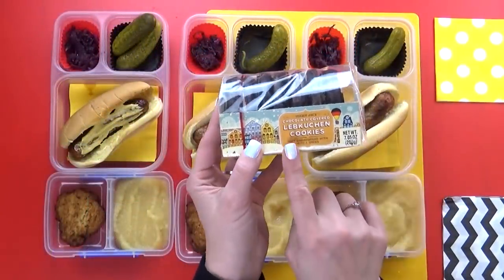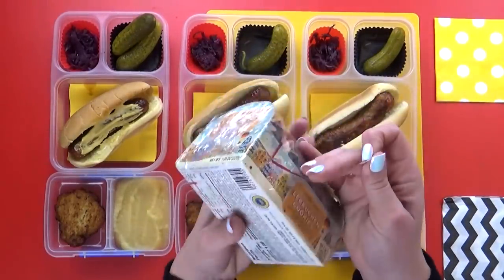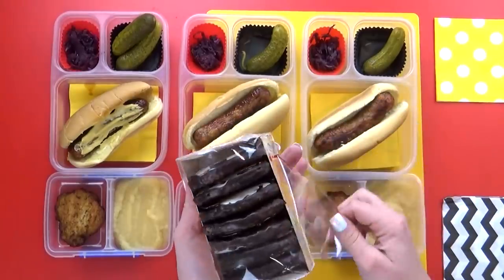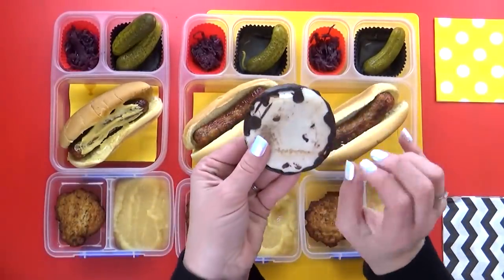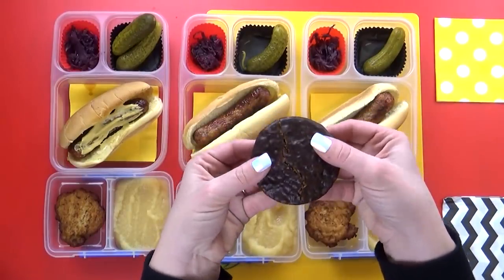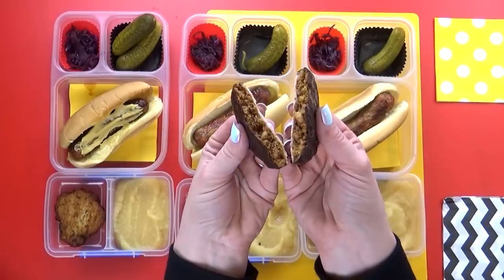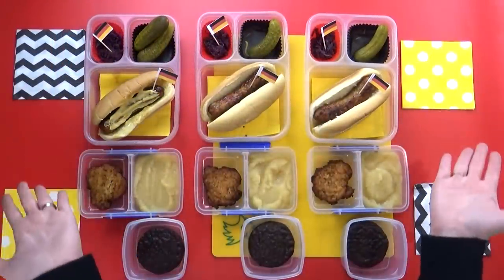For dessert I have a very special German cookie called Lebkuchen. These cookies have a cake-like texture and they typically come frosted — these ones have chocolate on them. It's kind of like gingerbread; they have spices and honey, and these ones contain nuts as well. And there you have it — a German Christmas market inspired lunch.